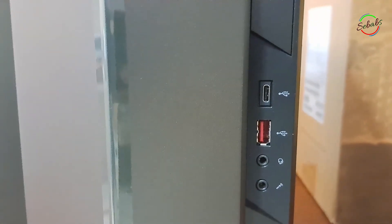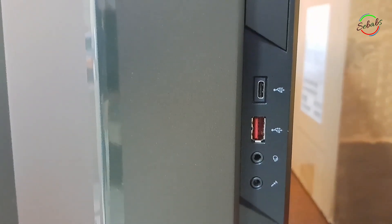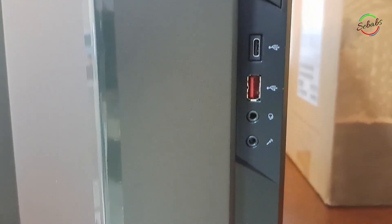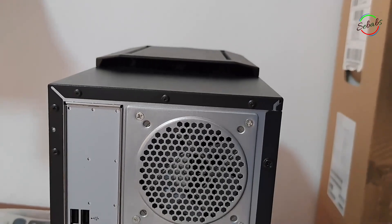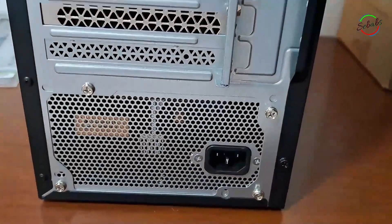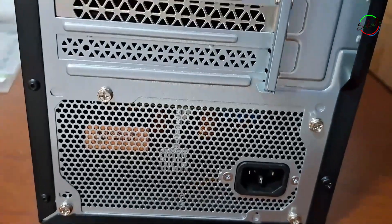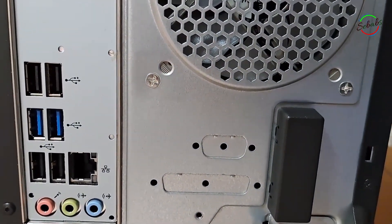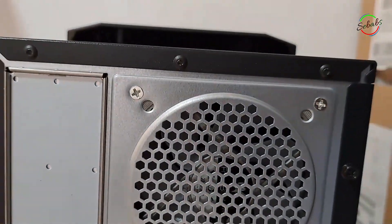Still in front, we've got one USB Type-C port, one USB 3.2 port, microphone and headphone port, and the power button. At the rear, we've got two USB 3 ports, four USB 2 ports, an Ethernet port, audio jacks, and then a DVI and an HDMI port on the graphics card.